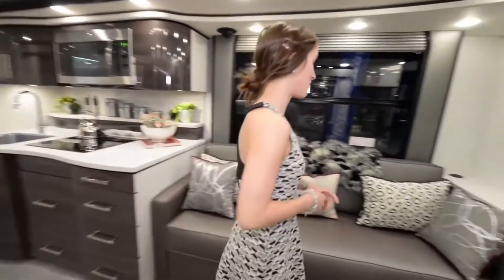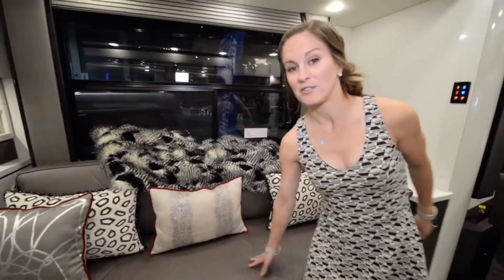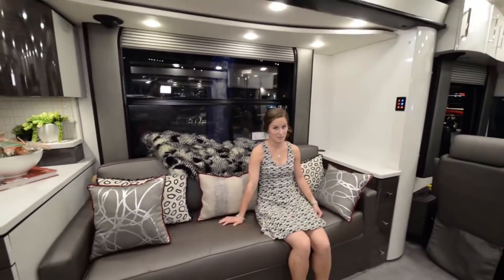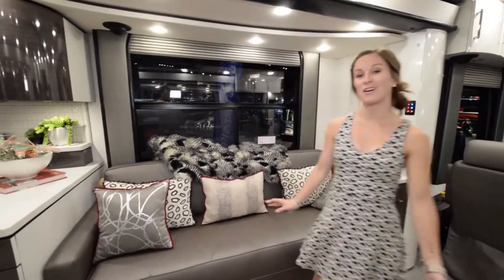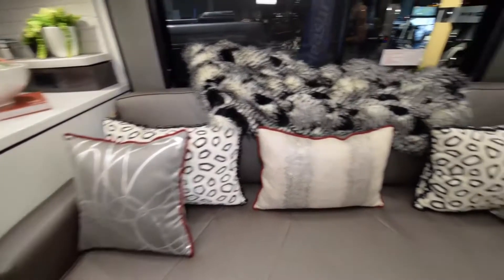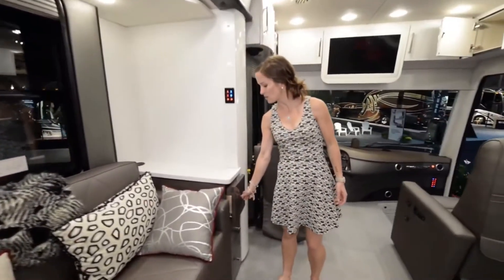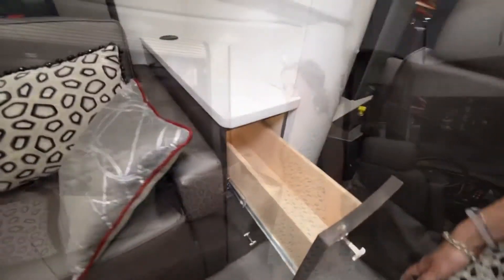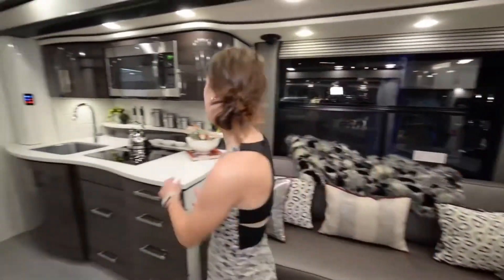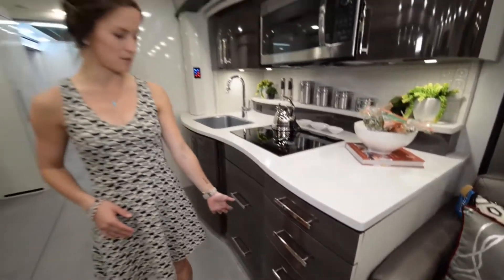Over here we have our main couch in the living area. That nice leather again — really comfortable. I also love the color scheme in this couch. It's kind of like a retro black and red look. It looks really clean and fun at the same time. You have some storage space to the right of the couch, and there's also storage to the left of the couch moving into the kitchen area.